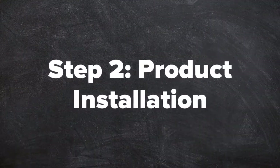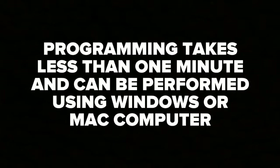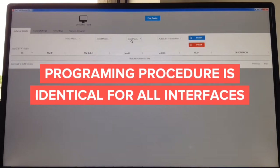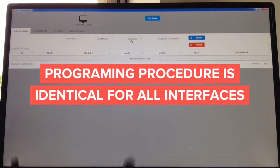Step 2: Product Installation. Do not forget to program the interface. All interfaces are shipped blank as they need to be configured by the installer or end user. The programming process will take less than one minute and can be performed using a Windows or Mac computer. To update: it doesn't matter what you're updating — whether it's a camera interface, video-in-motion interface, wireless mirroring interface, or Apple CarPlay interface, the process is identical.